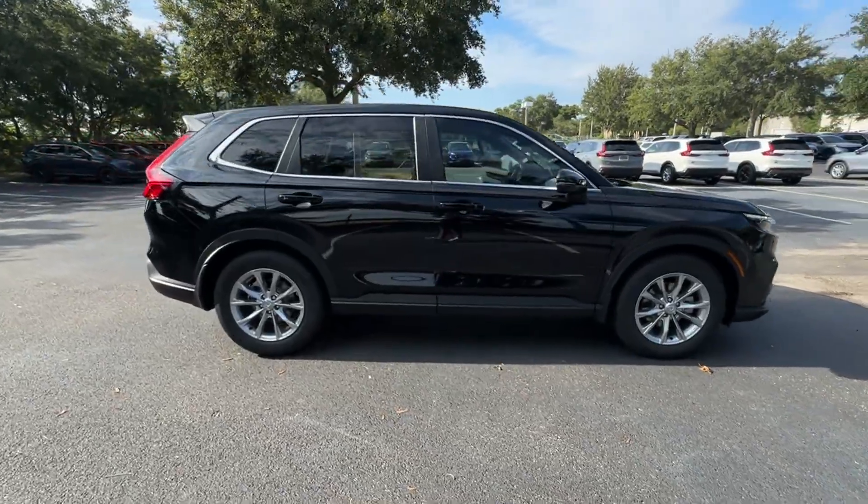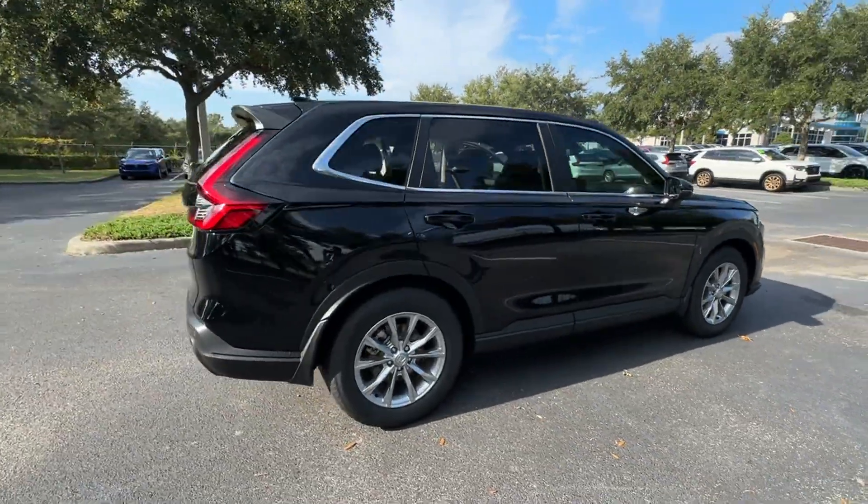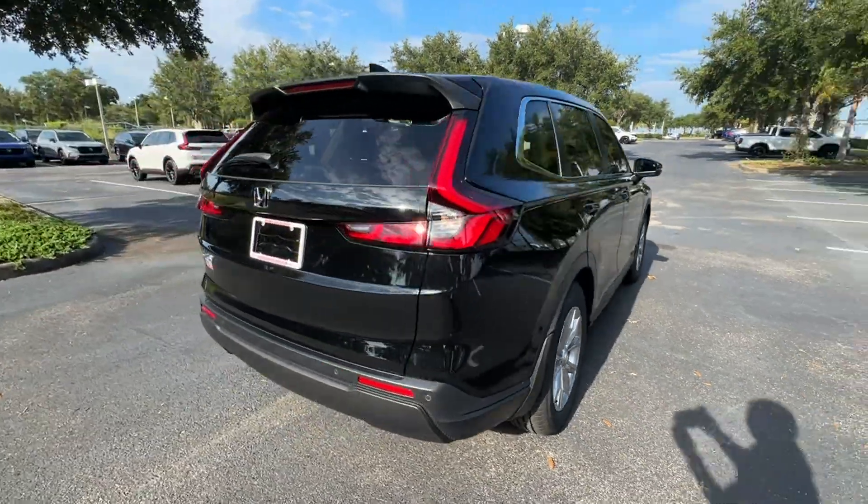2025 Honda CR-V. This SUV offers space as well as power and performance.